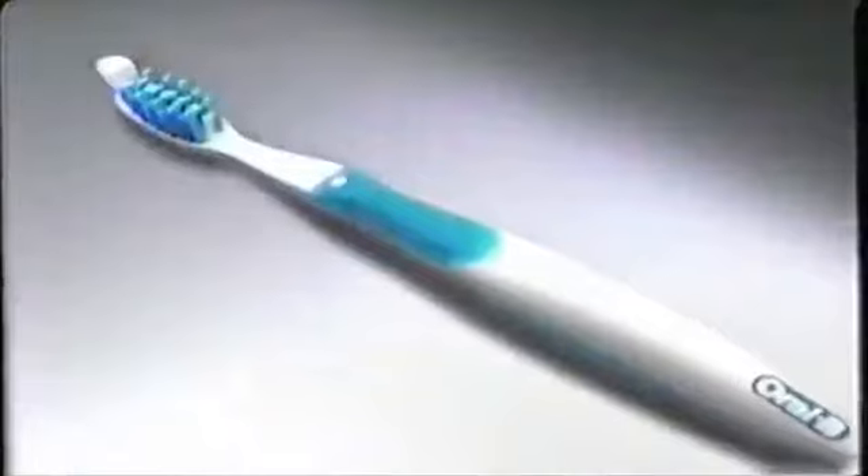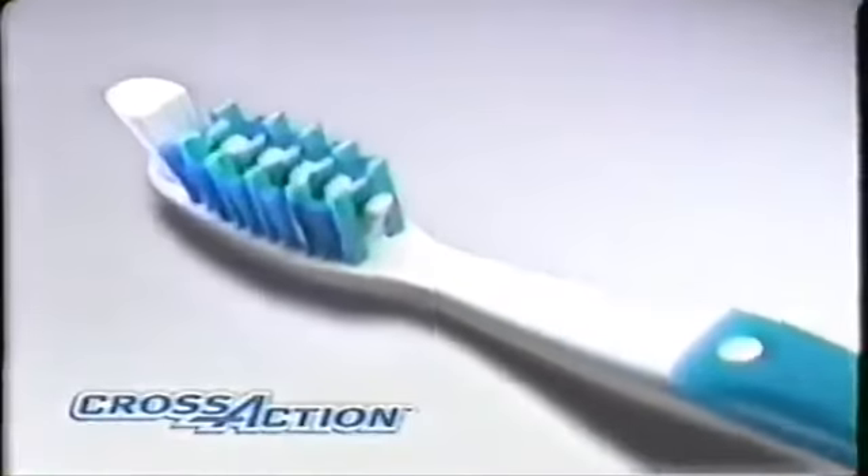After three years of development, 300 scientific studies, and with 23 patents filed, comes a breakthrough in dental care. Introducing the revolutionary Oral-B Cross Action.